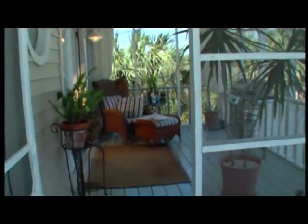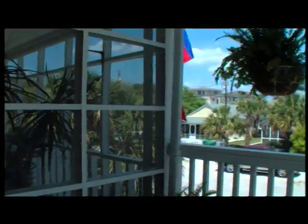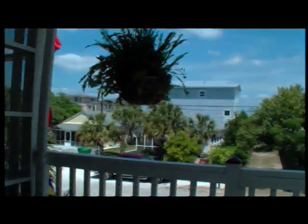The screened-in front porch has a northern exposure which provides plenty of shade as shelter from the summer sun. It's a perfect place to enjoy a cold iced tea and relax in the refreshing ocean breezes that whisper across the island in the afternoon and evening.